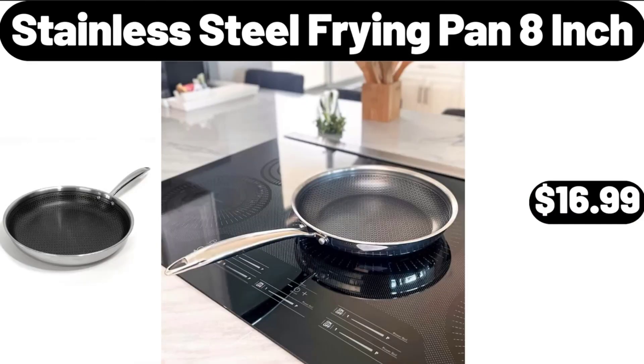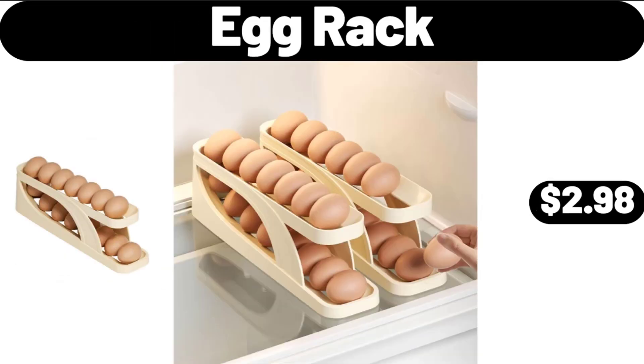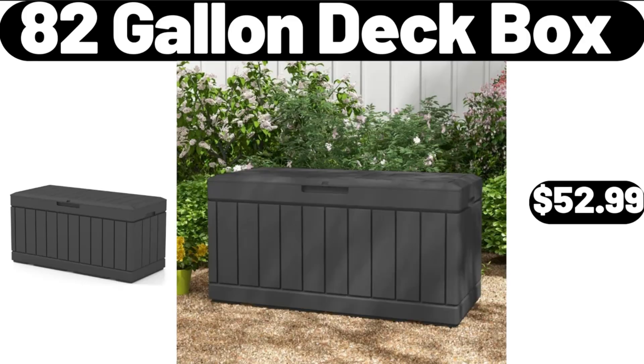Stainless Steel Frying Pan 8-Inch, $16.99. Egg Rack, $2.98. 82-Gallon Deck Box, $52.99.